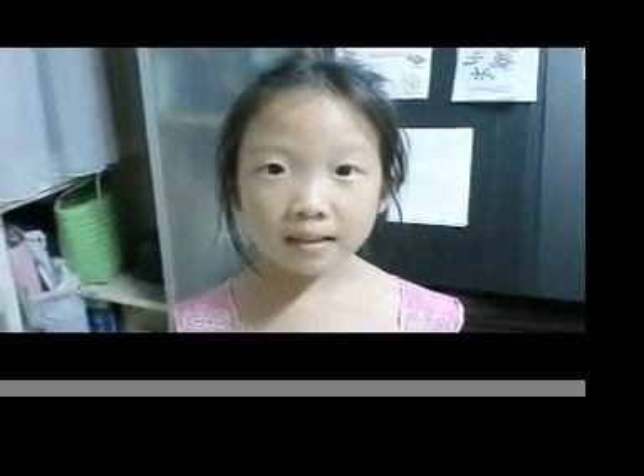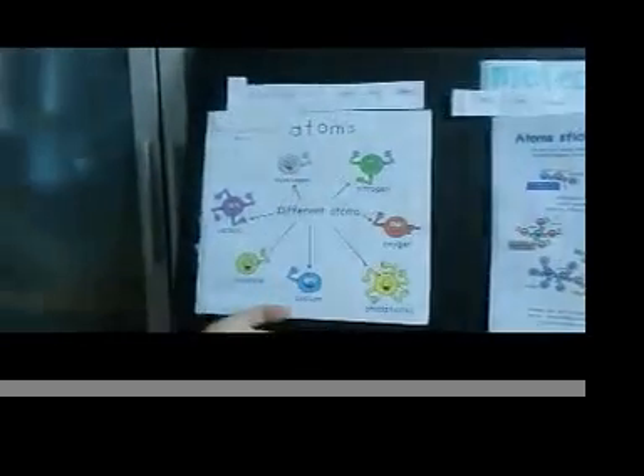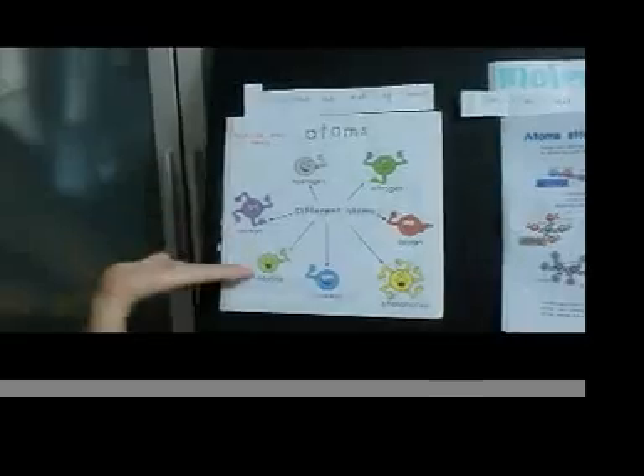Everything is made of atoms. There are over 100 atoms, and these are some examples of atoms: hydrogen, nitrogen, oxygen, phosphorus, sodium, chlorine, and carbon.